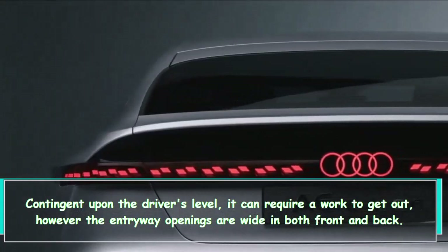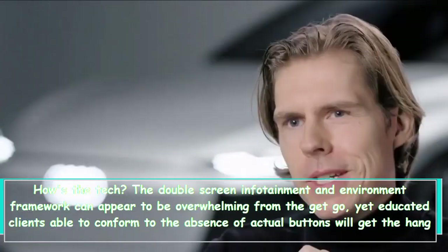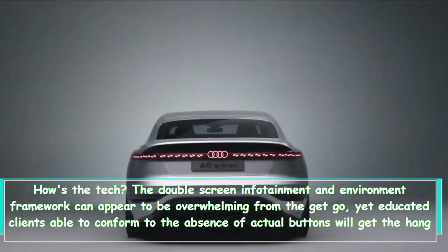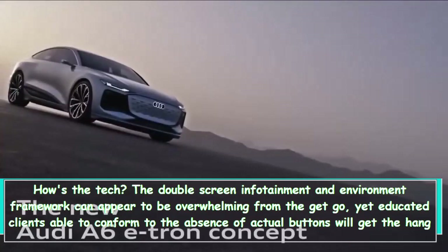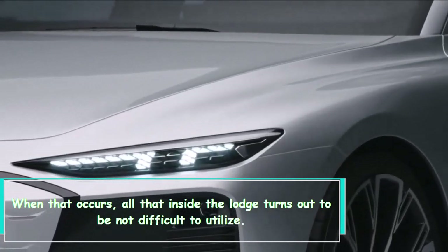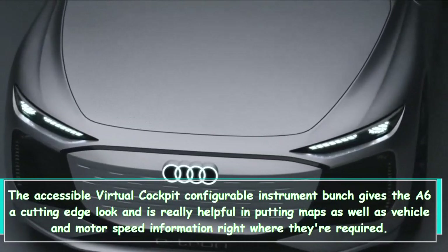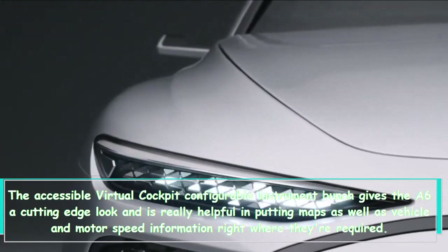How's the tech? The dual-screen infotainment and climate system can seem overwhelming at first, but users willing to adapt to the lack of physical buttons will get the hang of it after a couple of days. Once that happens, everything in the cabin becomes easy to use. The available Virtual Cockpit configurable instrument cluster gives the A6 a modern look and is genuinely useful for placing maps as well as vehicle and engine speed data right where they're needed.